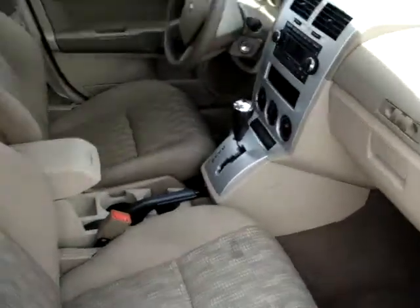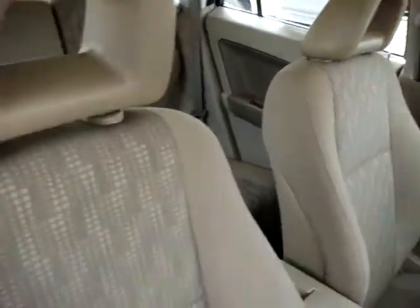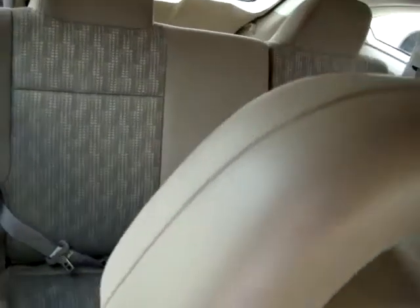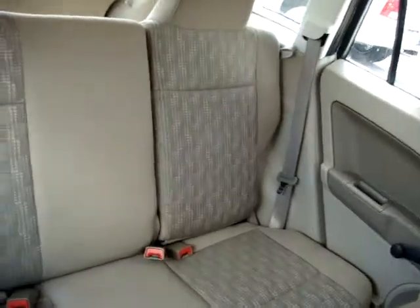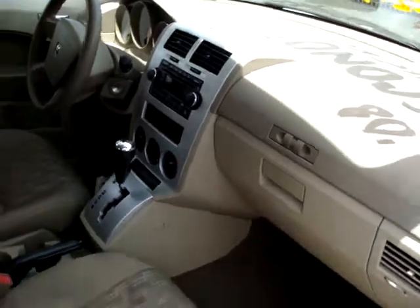Immaculate interior, one owner, clean Carfax. As you can see, we didn't have to do much to her to get her ready. All of our pre-owned vehicles go through a vigorous five-star multi-point safety inspection and a thorough reconditioning process where we nitro fill the tires and give it a world-class detail.